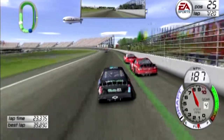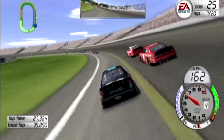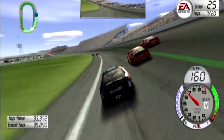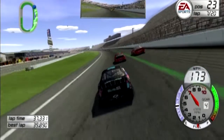We're trying to side draft here, but we just don't have the speed. I need to brake a little bit harder there. Pit stops are happening already — pit strategy is in effect.